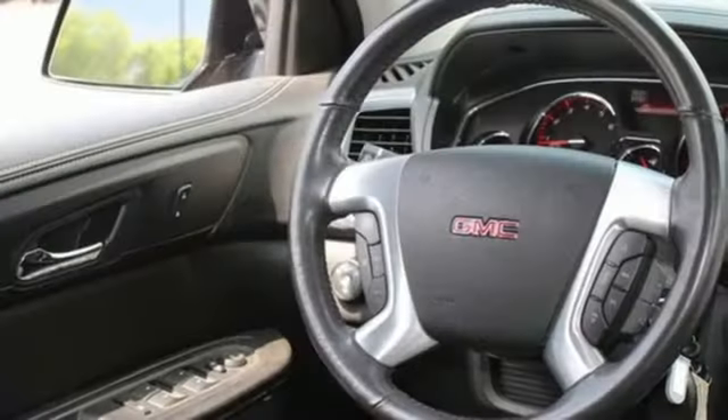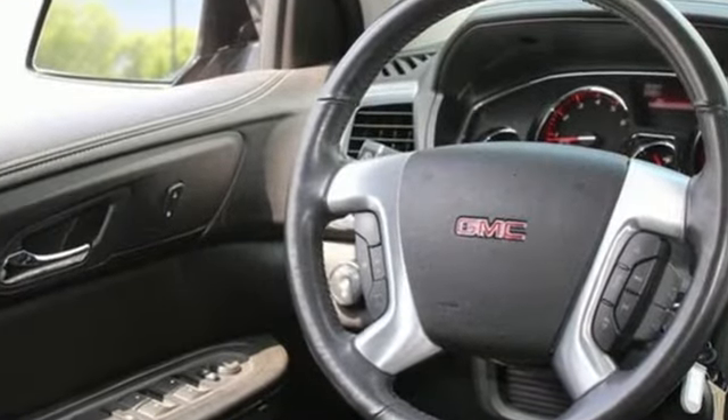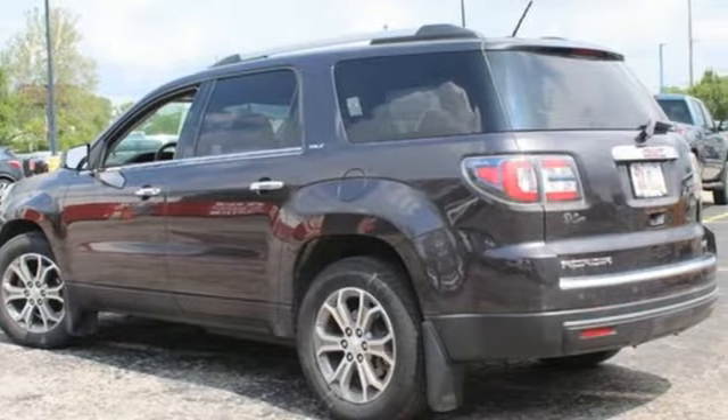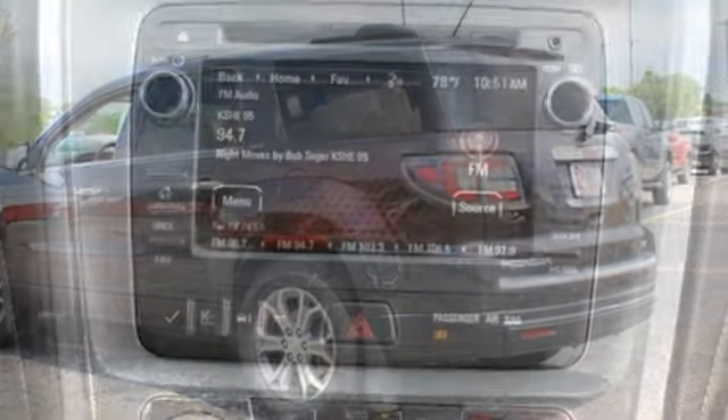And get ready for an impressive combination of features: V6 engine, front heated leather bucket seats, streaming audio, rear parking sensors, and dual zone climate control.